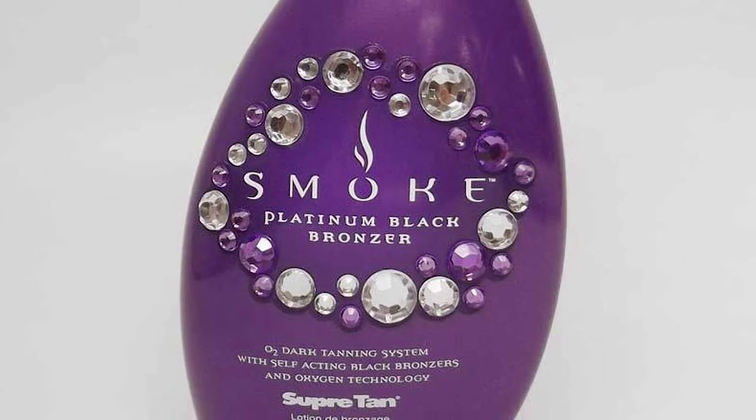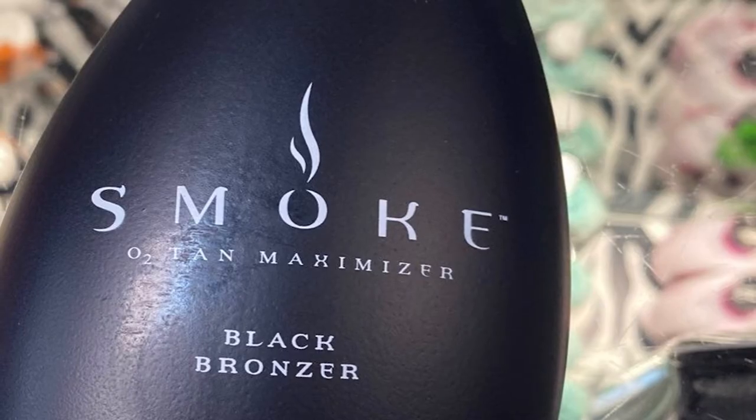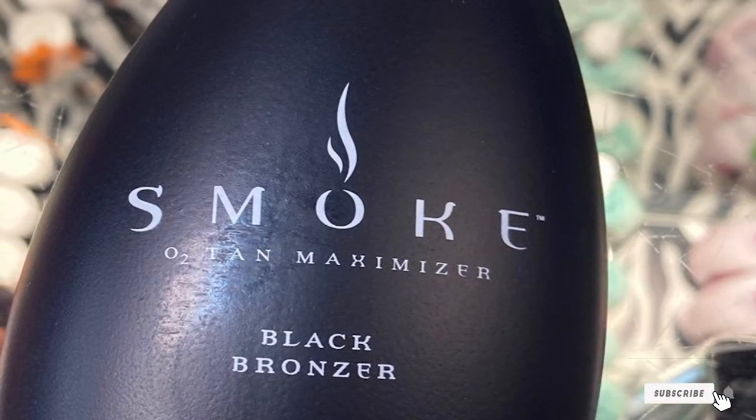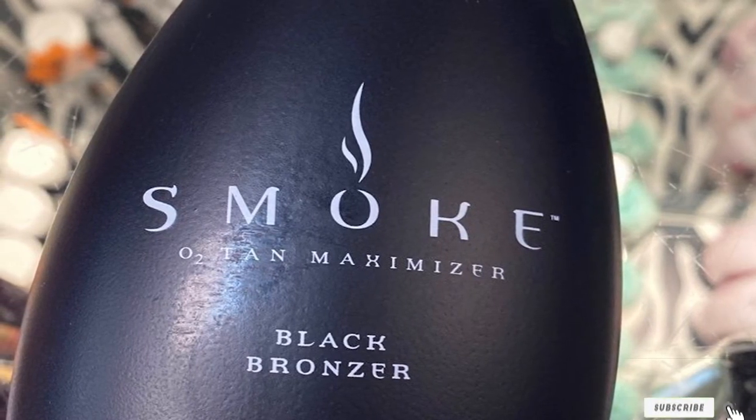Aside from serving as an indoor tanner, it's a self-acting bronzer, meaning that even if you can't get into the sun you can still get a natural-looking boost to your skin tone. As an added bonus, it has a tropical fruit scent with tones of pineapple, passion fruit, and mango.